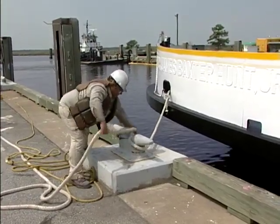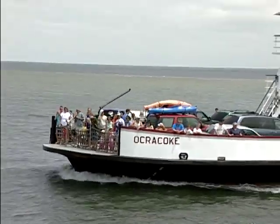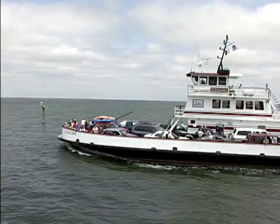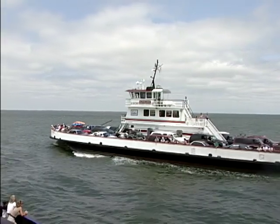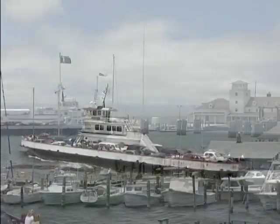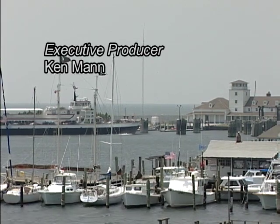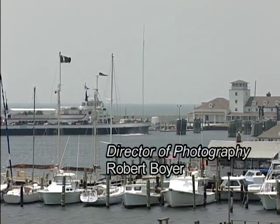So the next time you take a ride on one of North Carolina's ferries, you'll have a better idea of what it takes to keep them up and running. Hope you'll join us again next week for more people, places, and things from the Outer Banks and Northeastern North Carolina. I'm Ken Mann — thank you for watching, and may God bless you richly.